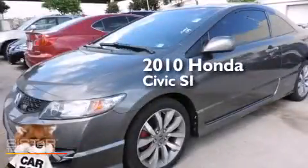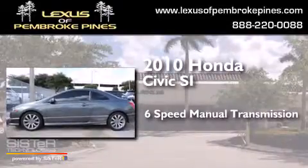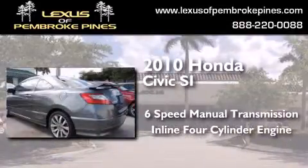This is a 2010 Honda Civic SI. This car has a six-speed manual transmission and an inline four-cylinder engine.